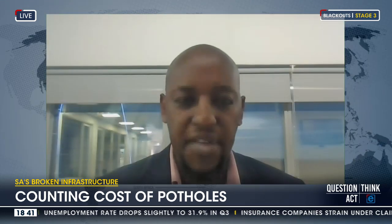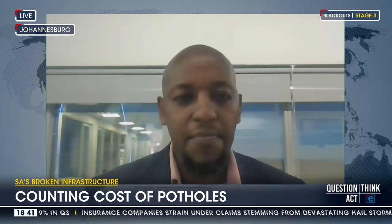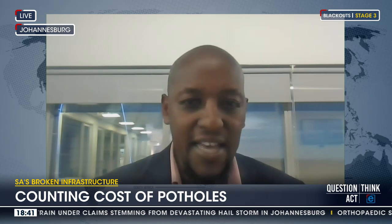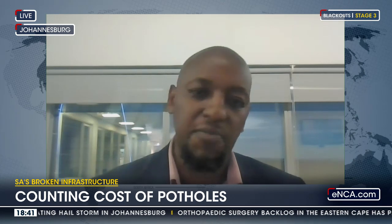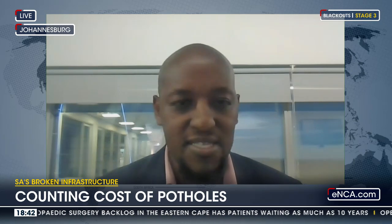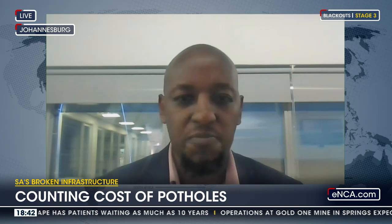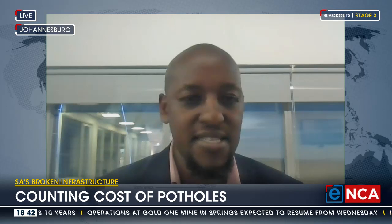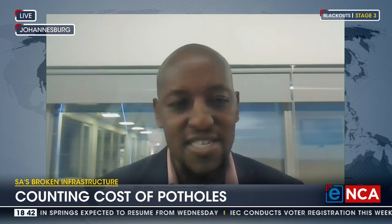Our normal comprehensive product actually includes cover for damage due to potholes. An important caveat is that the normal excess applies to those claims, meaning that you would have to pay a certain amount first before you can claim. But our normal comprehensive policy does include cover for potholes. Usually the kind of damages that we pay would be for the tyres, often the rims are bent as a result of impact, and then occasionally you have suspension damage as well.